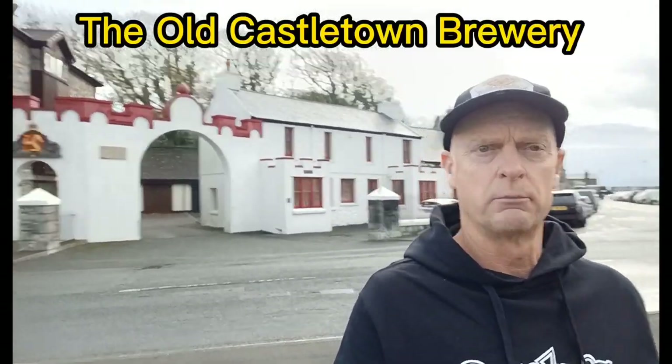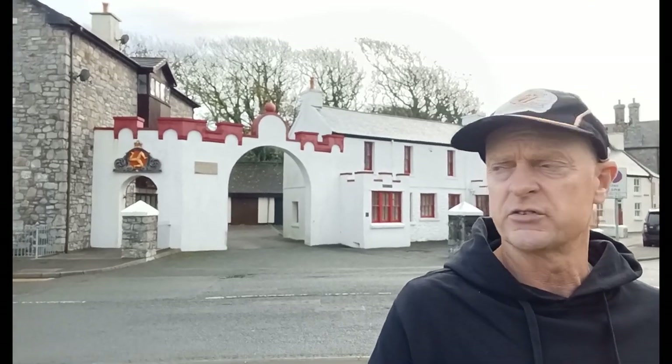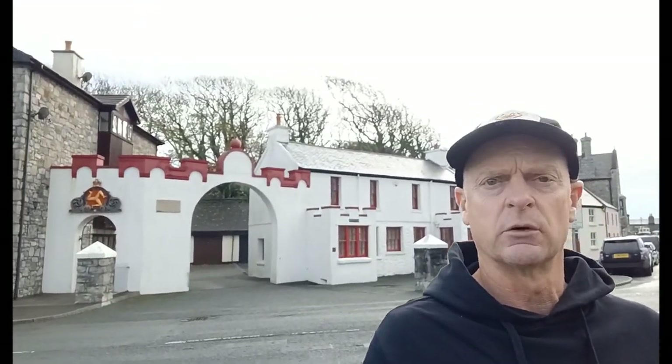Good morning everybody. We're just down here in Castletown briefly to show you the old Castletown Brewery. Just behind me you can see the archway — that's where the dray horses were and the coopers were making the barrels. Unfortunately this brewery closed down in 1986, the same year Bushy's Brewery opened. It's a shame that it's gone because it's a lovely building — now it's all apartments.